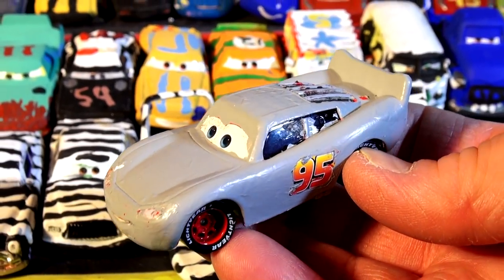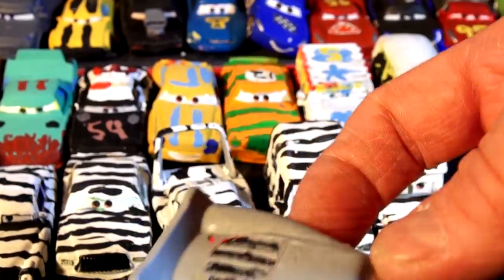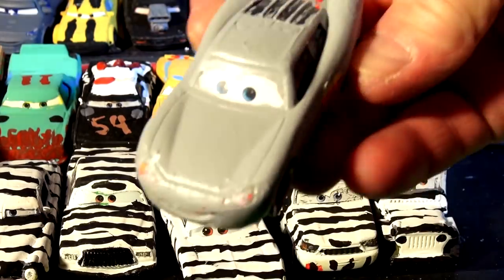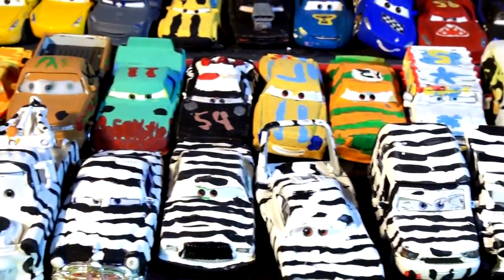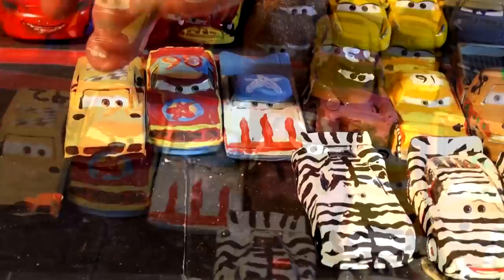And of course this is what started it all off — primer McQueen. In Cars 3 there's one scene where Lightning McQueen has been painted primer after his big crash. He looked like this after his big crash, and when they fixed him up he was primer. Because of that we started painting — we actually made primer McQueen a couple of them — and then we started painting all the other cars.